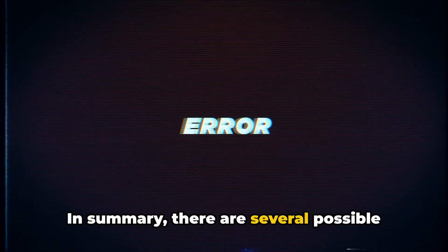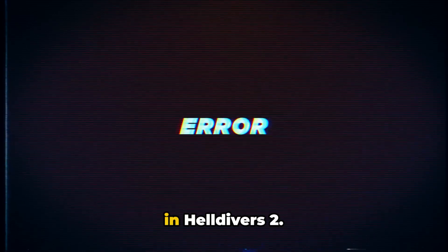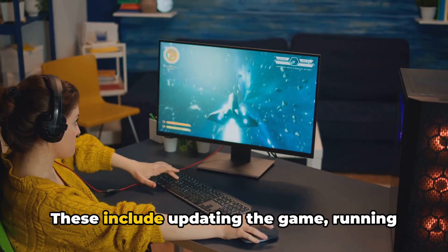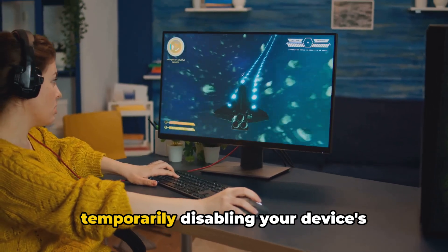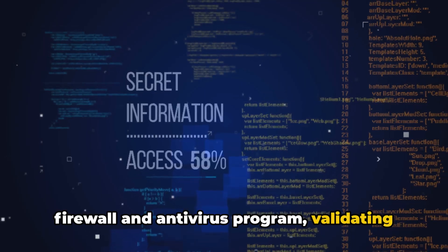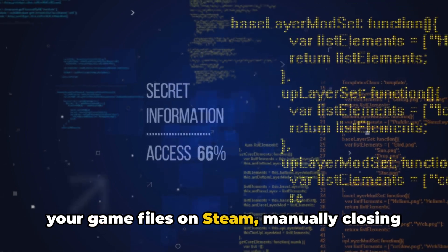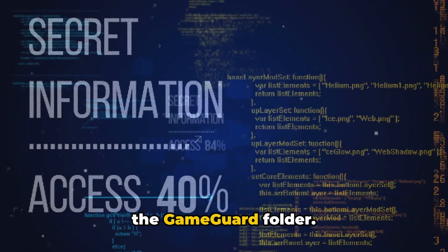In summary, there are several possible solutions to the GameGuard error code 124 in Helldivers 2. These include updating the game, running it with administrative privileges, temporarily disabling your device's firewall and antivirus program, validating your game files on Steam, manually closing the N-Protect, and deleting and recreating the GameGuard folder.